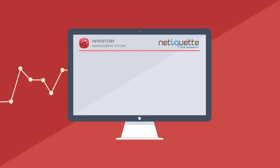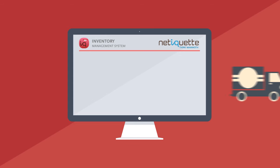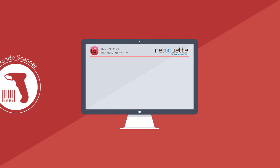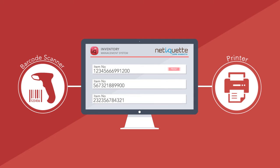Streamline your sales process by managing each stage of the fulfillment process, from quotation to sales to delivery. We allow you to connect with barcode scanners and printers to further streamline the process.